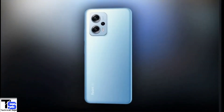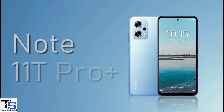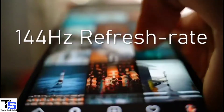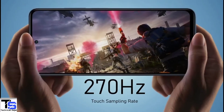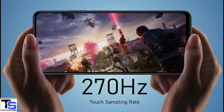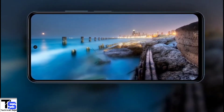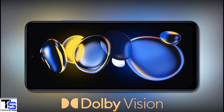Talking about the specifications, the Redmi Note 11T Pro Plus features a 6.6-inch Full HD Plus display with up to 144Hz refresh rate and 270Hz touch sampling rate support. The screen is HDR10 certified, has a tall 20.5:9 aspect ratio, and also includes Dolby Vision for a better viewing experience.